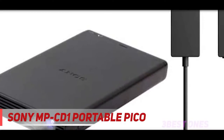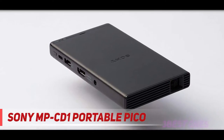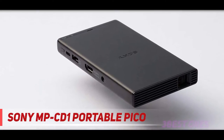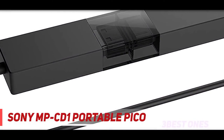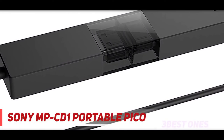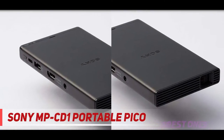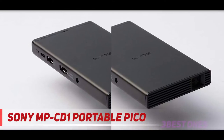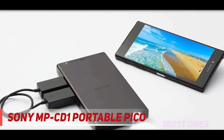This mini projector comes equipped with a built-in 5,000 mAh rechargeable battery that, according to Sony, can last up to two hours on a charge when playing video. In our testing on a full charge, the battery lasted nearly that long. The battery can also serve as a power bank-style USB charger for other mobile devices.